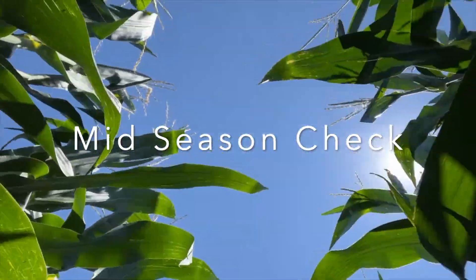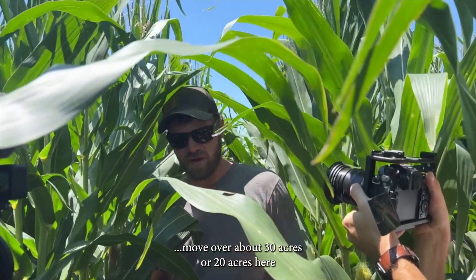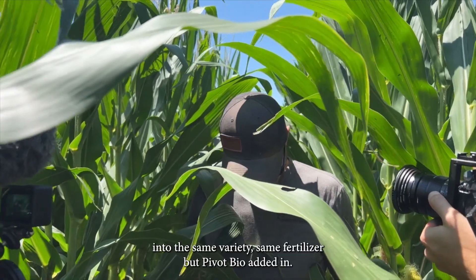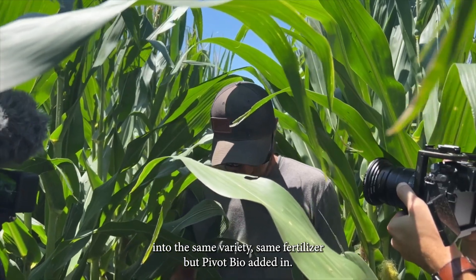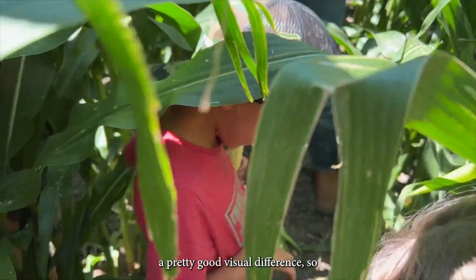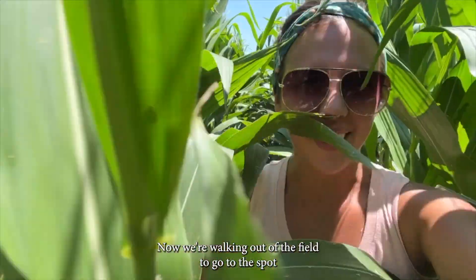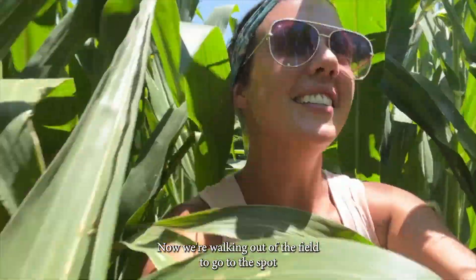In this very tall corn, we move over about 20 to 30 acres into the same variety, same fertilizer, but no bio added in. Last time there was a pretty good visual difference. Now we're walking out to the spot where the treated corn is.